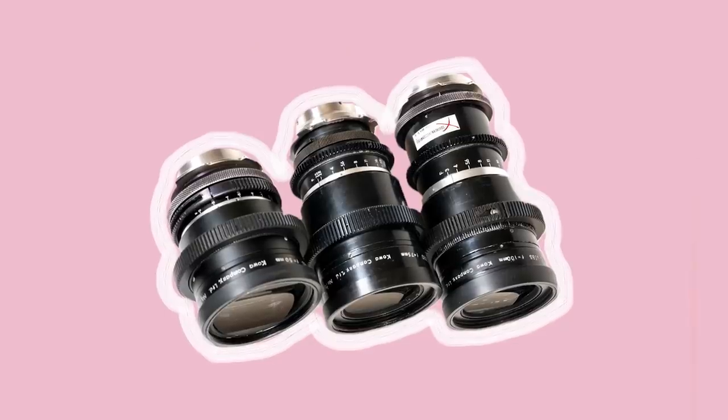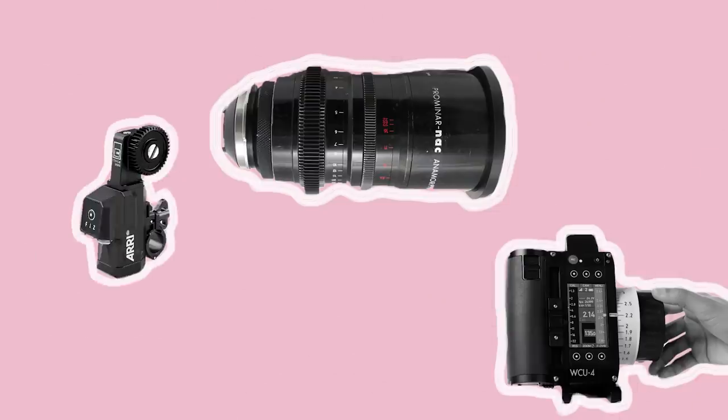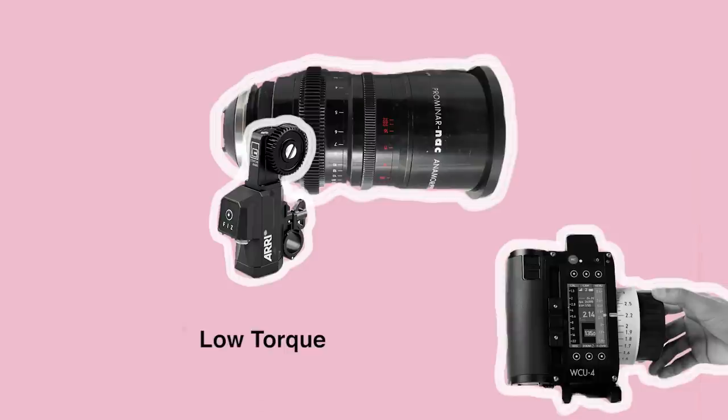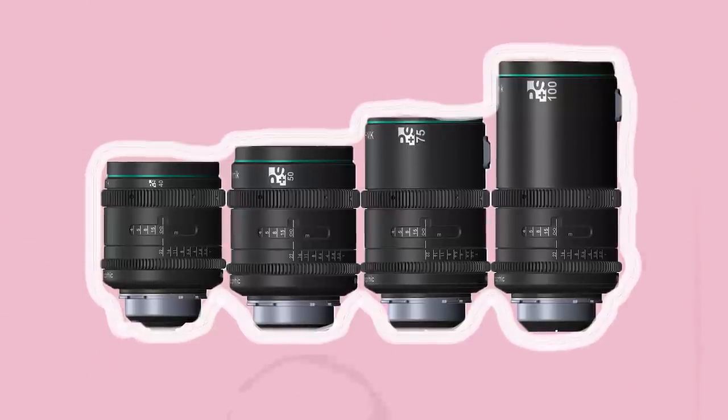The older sets which I've worked with before have had delicate internal mechanics, meaning that assistants need to take care of them and use lower torque strength on wireless follow focus systems so that the extended focus gears don't turn too fast or hard. This shouldn't be the case with more rugged, newly rehoused sets.